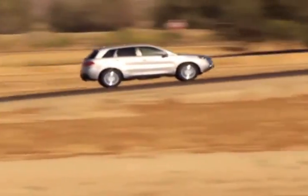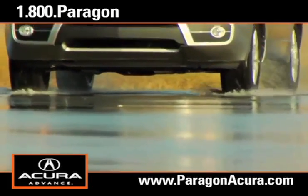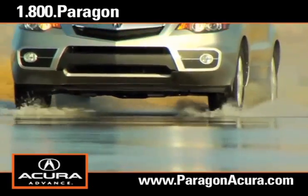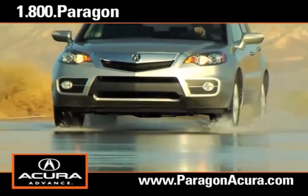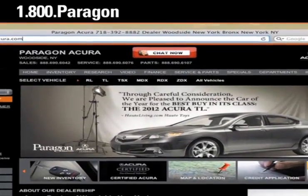If you're looking for an SUV that's durable and entertaining, there's no better place to buy your next new or certified pre-owned Acura than Paragon Acura. Visit our interactive website at www.paragonacura.com,